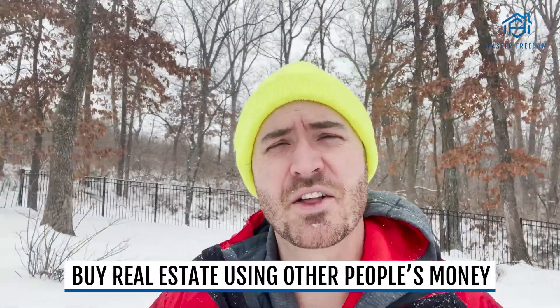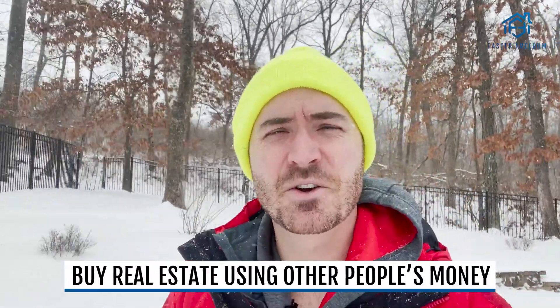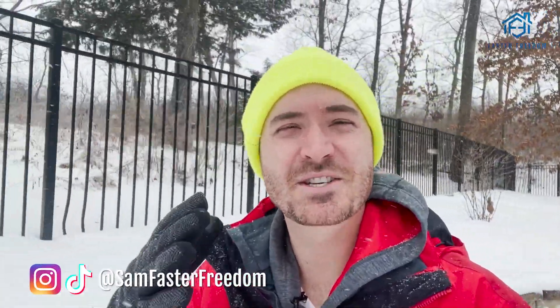In a nutshell, the BRRRR method is a way to buy real estate using other people's money. I've done this hundreds of times on houses, apartments, and storage facilities, all without using any of my own money. Here are the four issues that people run into when they're doing the BRRRR method.